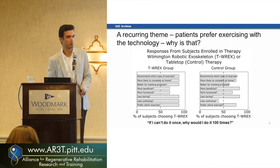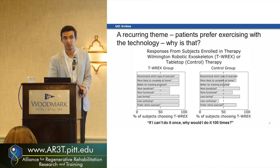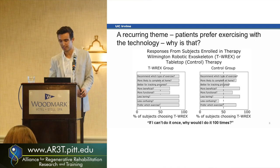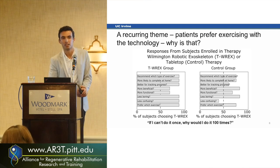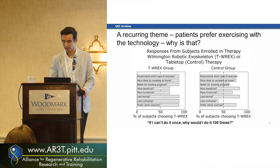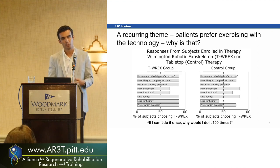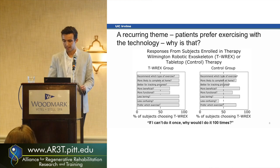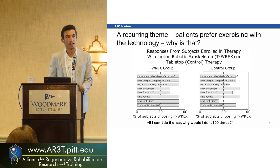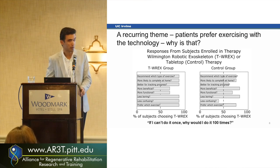Why do people usually prefer robotics? It's easy to imagine it's less boring, but the main answer we got was a lady who said: 'If I can't do it once, why would I do it 100 times?' That's actually the main benefit of robotics. Especially for lower-level patients, we can give them the exact amount of support to complete the task successfully. That success plays a big part in rehabilitation because we need feedback to the brain to drive neuroplasticity.